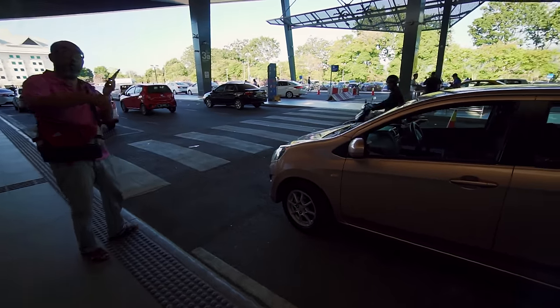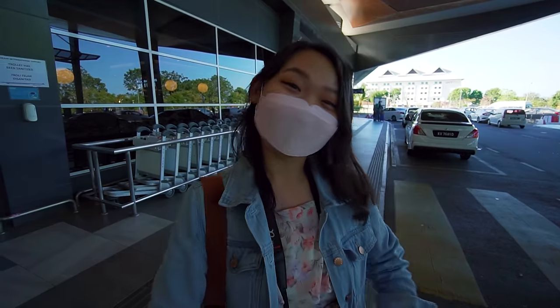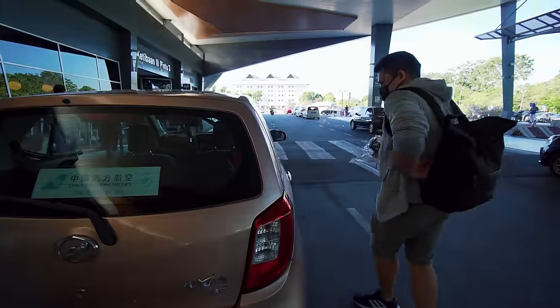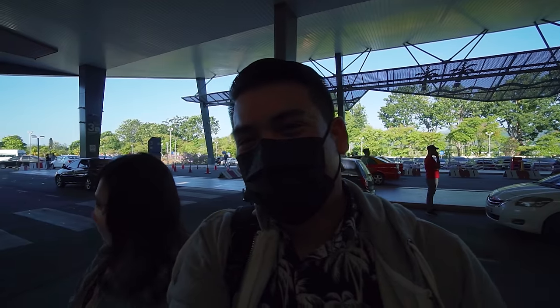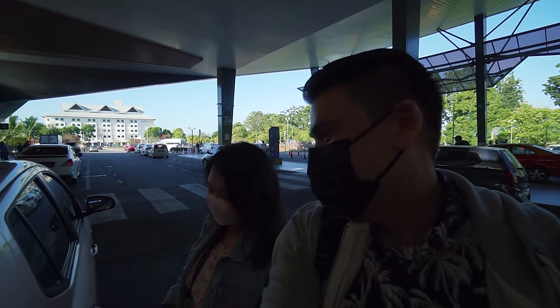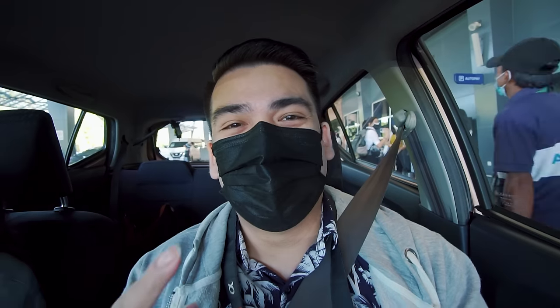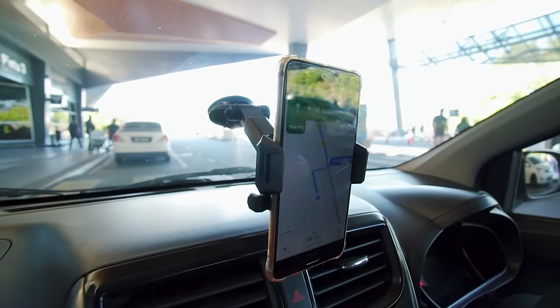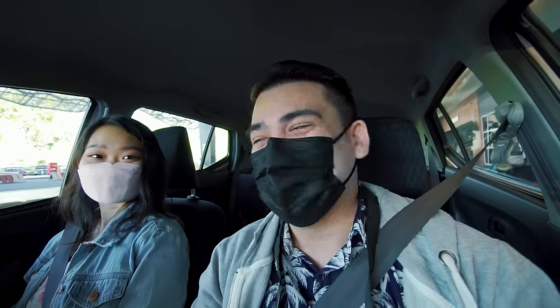The car is already ready when we arrive and we're gonna load up our stuff, check a few things, then we're good to go. Sue is our designated driver for now. One good tip is to bring your very own phone holder if you're renting a car. Our first destination is the sky bridge!